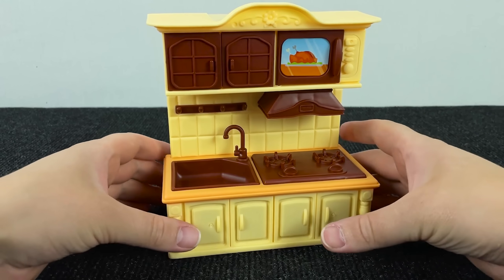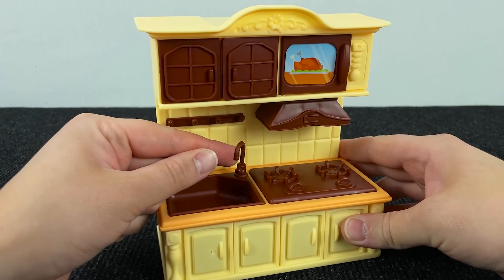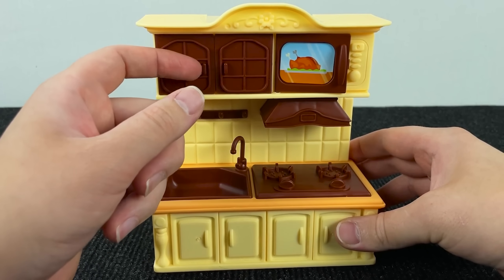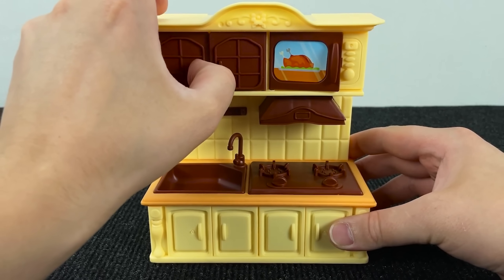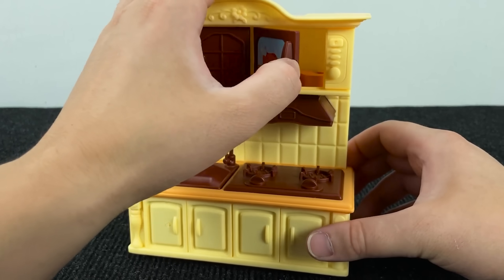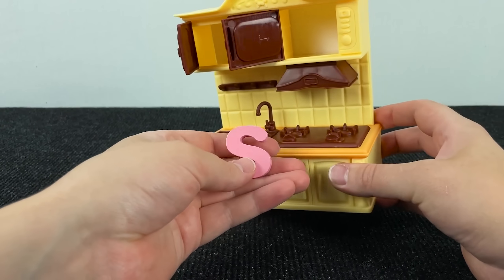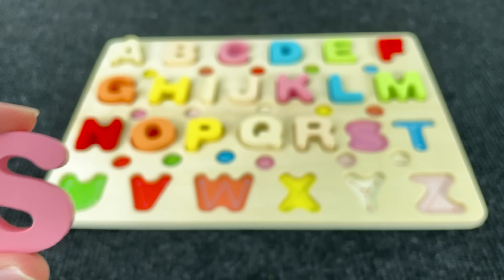Here we have a big kitchen. Let's see the next letter. Maybe here. No! And here, no! Maybe inside the microwave. And it's the letter S. S is for Snake.